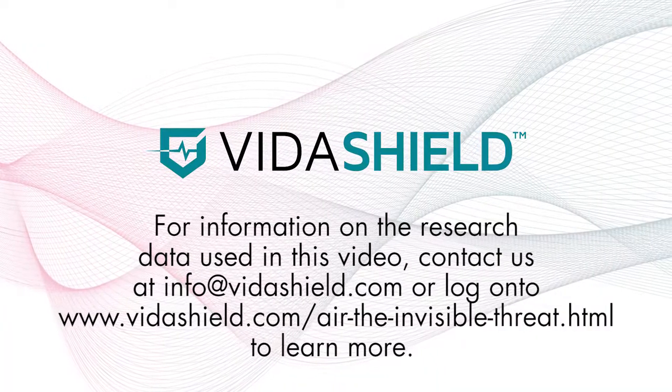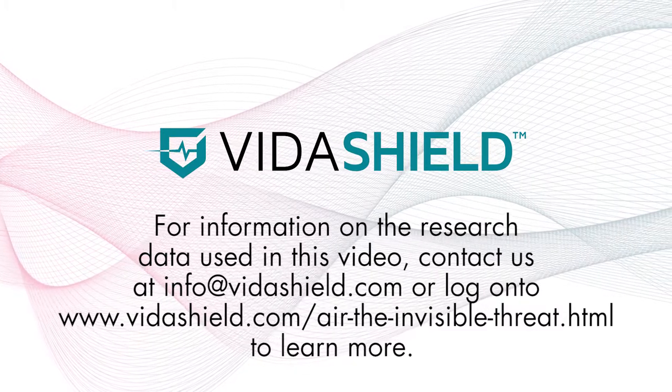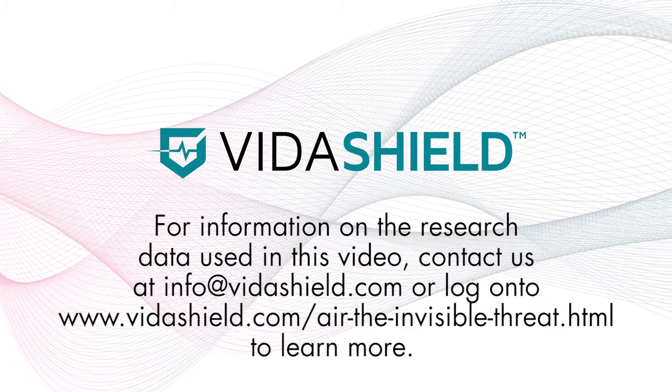For information on the research data used in this video, contact us at info@vitashield.com or log on to vitashield.com/air-the-invisible-threat to learn more.